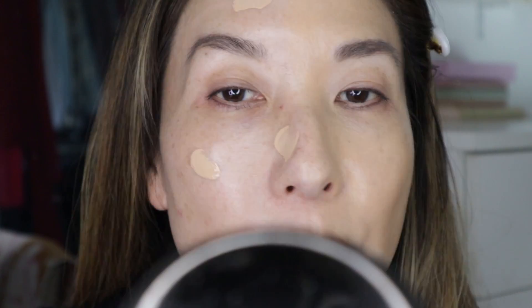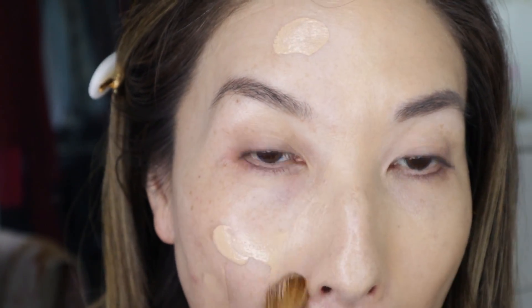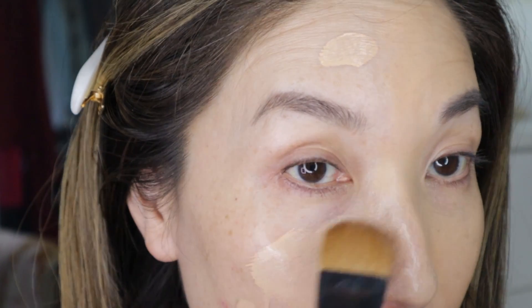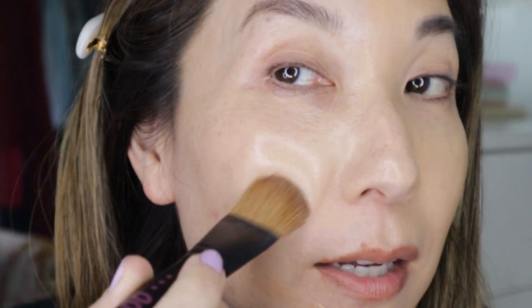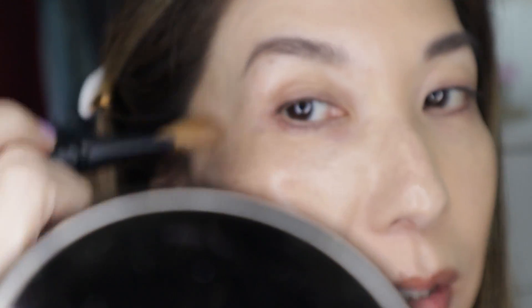Now I'm switching to the NARS on this side. I have the NARS Light Reflecting in the shade Santa Fe, which is always my match for NARS foundations — it's considered a neutral undertone. The first time I got the NARS Light Reflecting I didn't like it because it doesn't have enough coverage for me, but I'm almost done with it. The reason is it's a really good mixing foundation — if you have a thicker foundation and want to thin it out, it works well. I mix it with the NARS Radiant Long Wear.